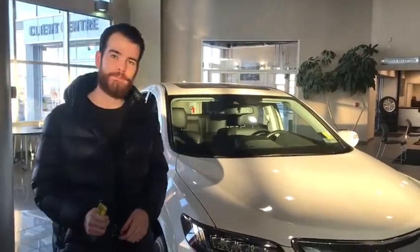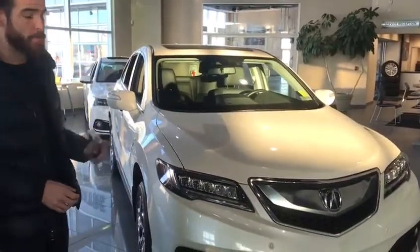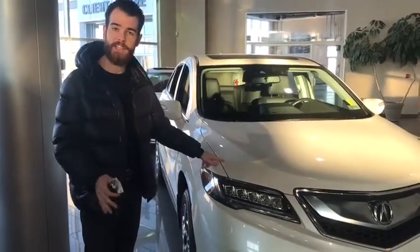Hi there Yaz, Nick here from Southview Acura. Just wanted to shoot you a quick video walk around on the 2016 Acura RDX you've inquired on. It is the Elite Package and does already come with 3M protection wrap on the front hood.